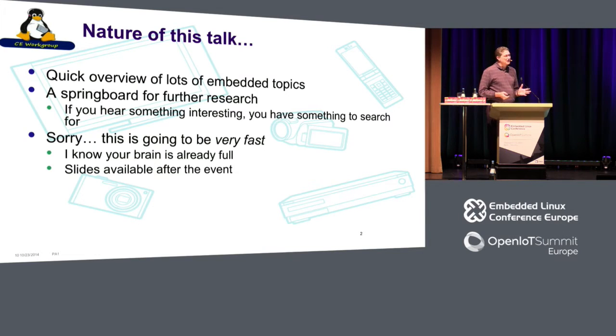I know your brain is already full from this conference. My slides are actually not available after the event — they're available right now. If you go to elinux.org, on the top of the page is a link to the presentations page, and my PDF is already uploaded. So if you want to follow along, you may have to, because I'm going to go faster than you can probably read.